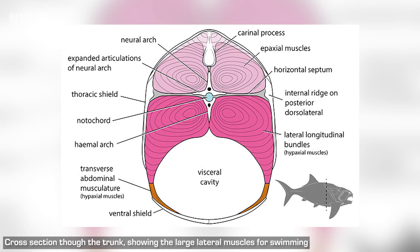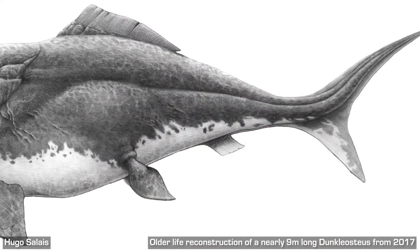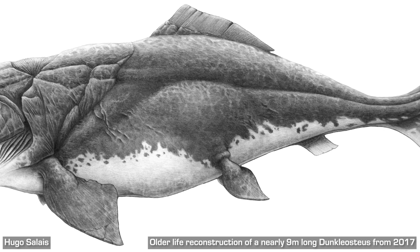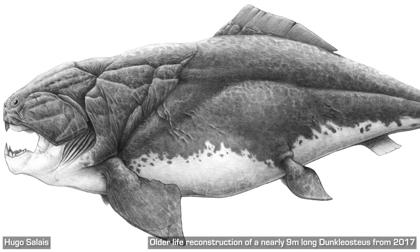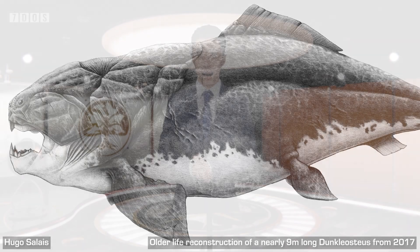The study also doesn't increase the body size estimates either, with a maximum length of just over 4 metres deemed most likely. A wonderful new study that highlights the unique swimming mechanics of these fish compared to modern ones, and presents a fascinating new view of the dunk.